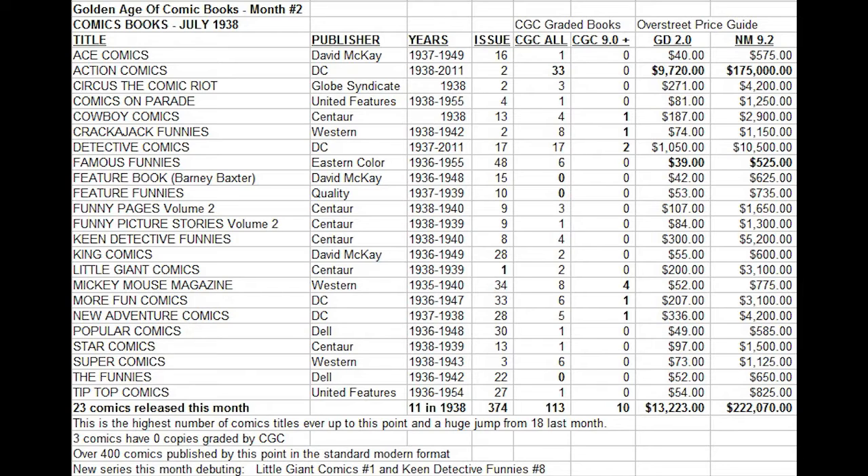Feature Funnies from Quality, issue number 10, also has zero copies on the CGC census. Also quite affordable at $53 for a copy. And finally, The Funnies number 22 from Dell Comics — a fairly popular and highly collected series — and yet no copies on the census. Still affordable though, at $52 for a low-grade copy.